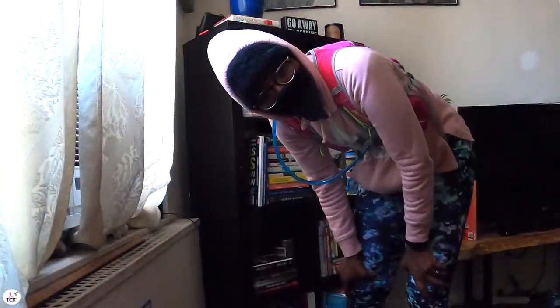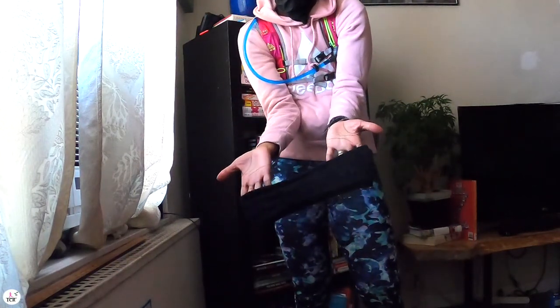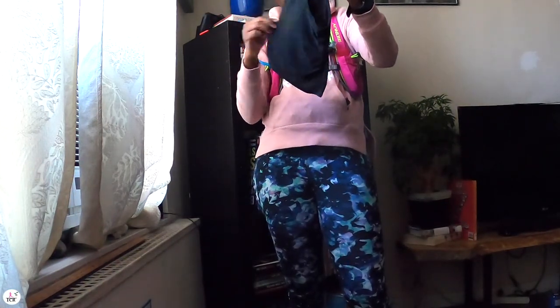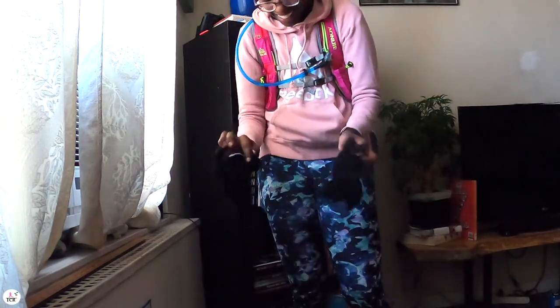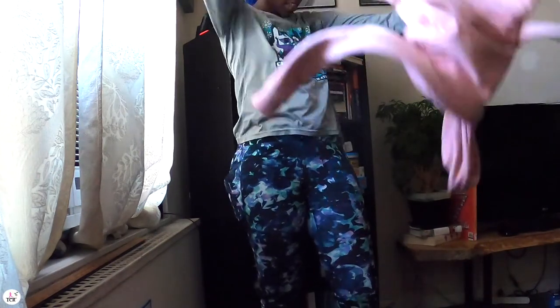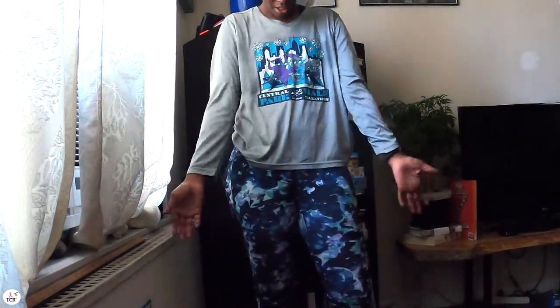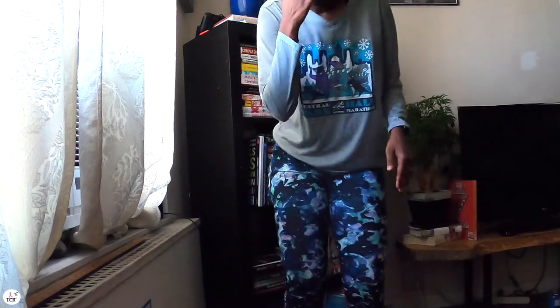Hey guys, back from our run! Let's play 'how many layers does it take to get through a 16 degree run.' One hoodie, one fleece-lined headband, one neck gaiter — that is crazy sweaty. Two pairs of gloves, one long sleeve technical t-shirt so that you don't get any chafing, one pair of workout pants. I wish they were fleece lined because I can't really feel my thighs.